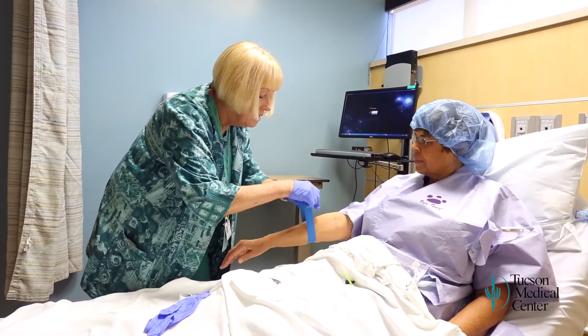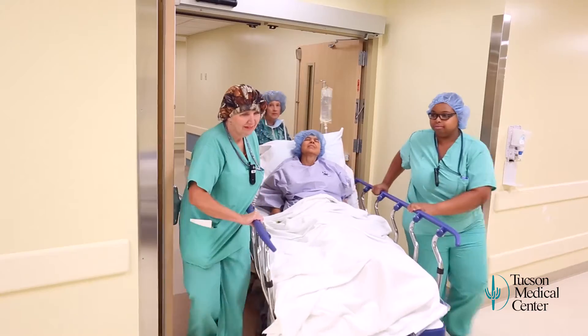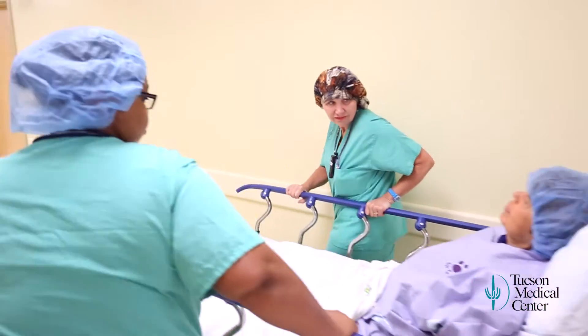An IV will be started and you may receive an EKG. You'll likely be given some medicine to help you relax. As you are wheeled to surgery, we ask that the person with you please head back to the lobby.